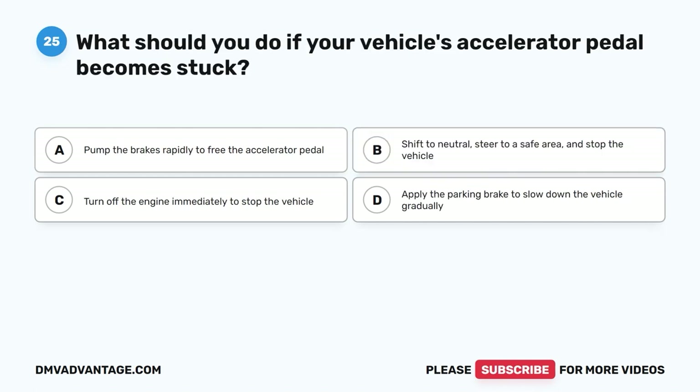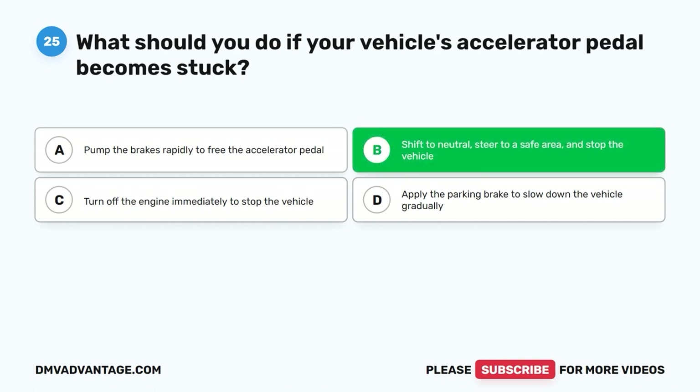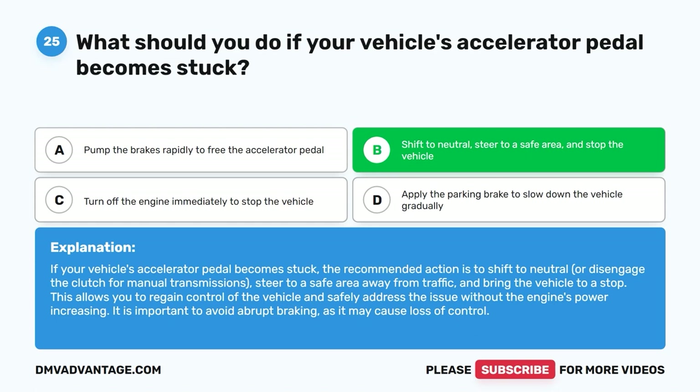Question 25: What should you do if your vehicle's accelerator pedal becomes stuck? A. Pump the brakes rapidly to free the accelerator pedal. B. Shift to neutral, steer to a safe area, and stop the vehicle. C. Turn off the engine immediately to stop the vehicle. D. Apply the parking brake to slow down the vehicle gradually. The correct answer is B. If your vehicle's accelerator pedal becomes stuck, shift to neutral — or disengage the clutch for manual transmissions — steer to a safe area away from traffic, and bring the vehicle to a stop. This allows you to regain control without the engine's power increasing. Avoid abrupt braking, as it may cause loss of control.